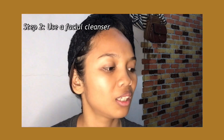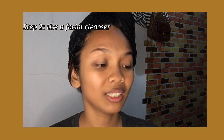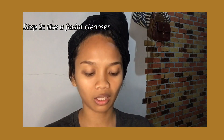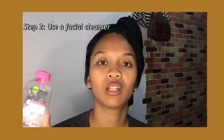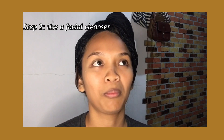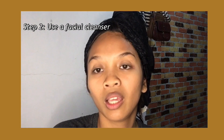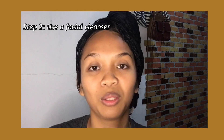After washing my face, I use this Garnier Micellar Cleansing Water. When we wash our face, not all the dirt is removed, so we still need to use an additional cleansing product — that's what this Micellar Cleansing Water is for. It can also remove your makeup without needing to rinse your face. It can be used for face, eyes, and lips, and what I love most about it is it has no added fragrance and no alcohol.